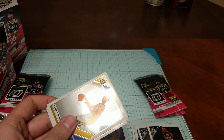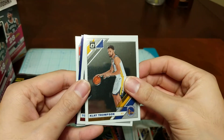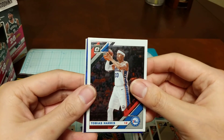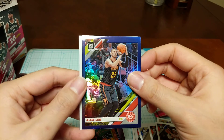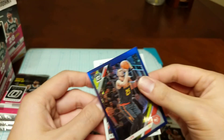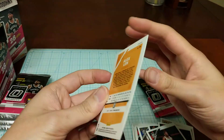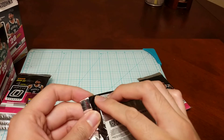Got Klay Thompson — hope he comes back soon — Tobias Harris, a purple Alex Len, and Kyle Lowry. These purples don't appear to be numbered.